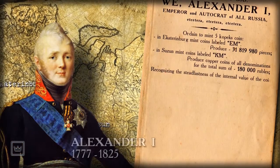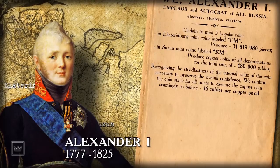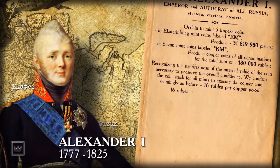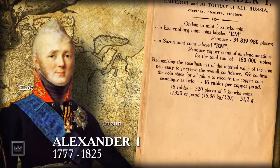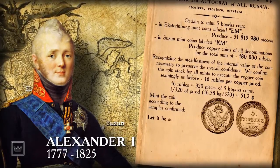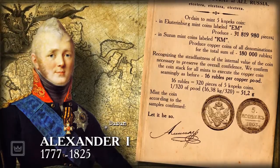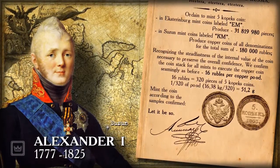Alexander I issued an edict to the Senate from October 1, 1801, recognizing the steadfastness of the internal value of the coin, necessary to preserve overall confidence, and confirms the coin standard established by Pavel in 1797. The mints continue to execute copper coins of all denominations for 60 rubles per copper pood, but using the latest coin images confirmed by the same edict.